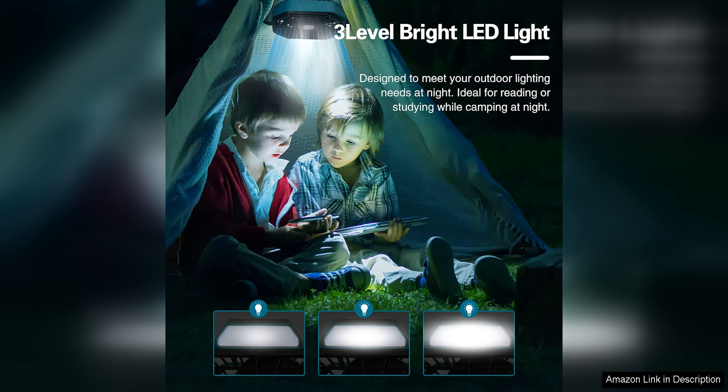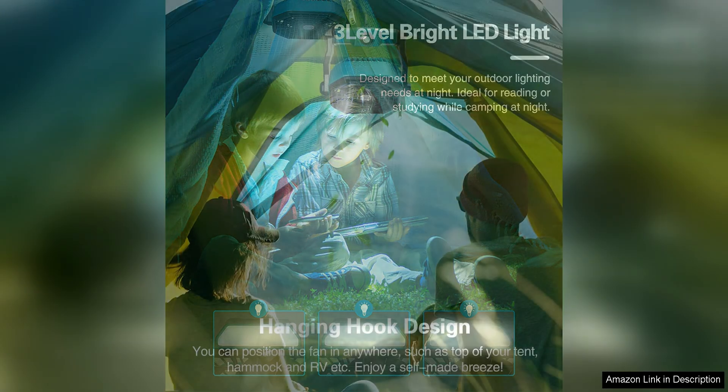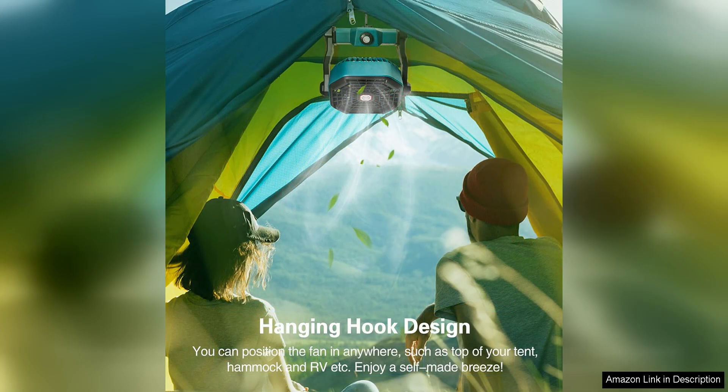The battery life is impressive, lasting up to 20 hours on a single charge. In addition to its cooling capabilities, the LED Lantern is a useful feature for any outdoor adventure.